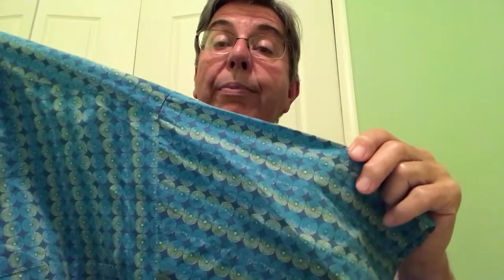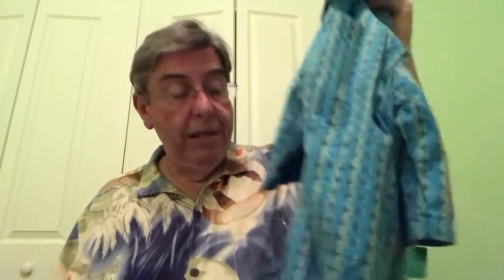Next up is Tori Richard, which is a nice Hawaiian shirt brand that I like to purchase. This one is made of cotton lawn material and it is a really nice blue and green pattern — simple and conservative. This one was $5, less the senior discount of a dollar, so that was $4.